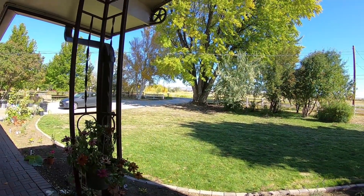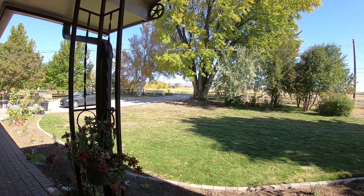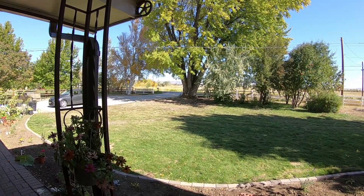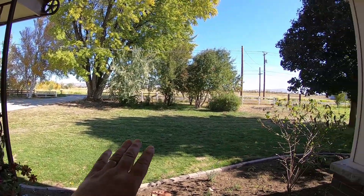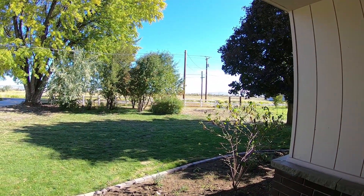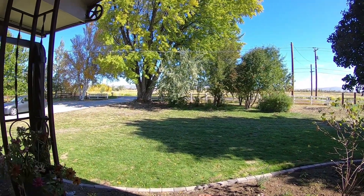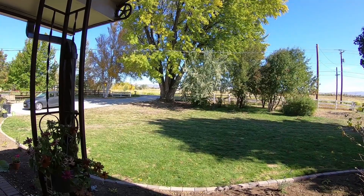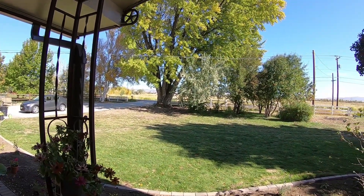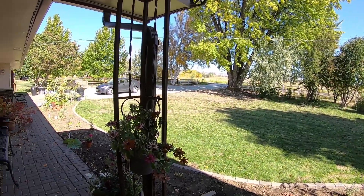We are on a road that connects two main little highways, so this road can be busy in the morning and evening. There are hay fields across the way, so when they're harvesting, you've got a lot of hay trucks going back and forth. It doesn't really bother us a whole lot, but it can be a little challenging for creating videos.